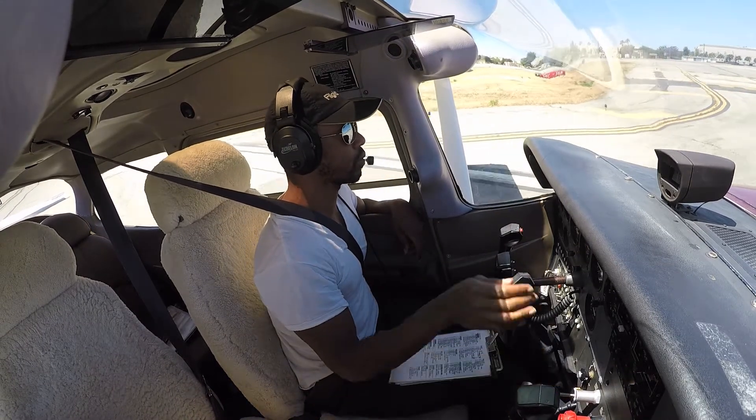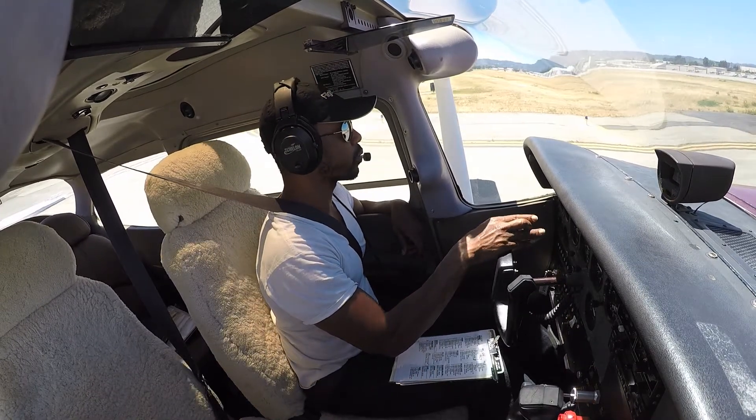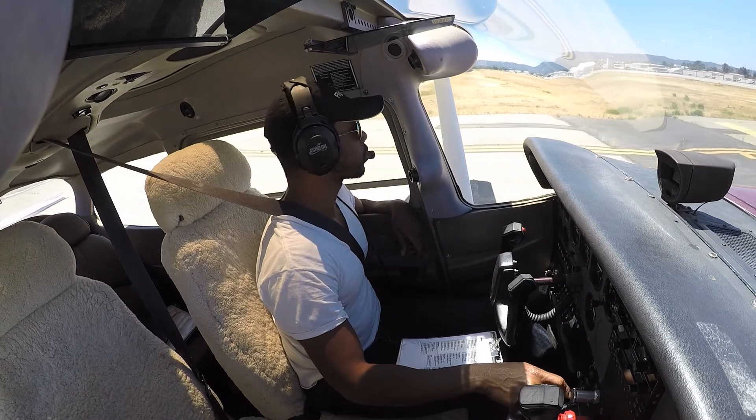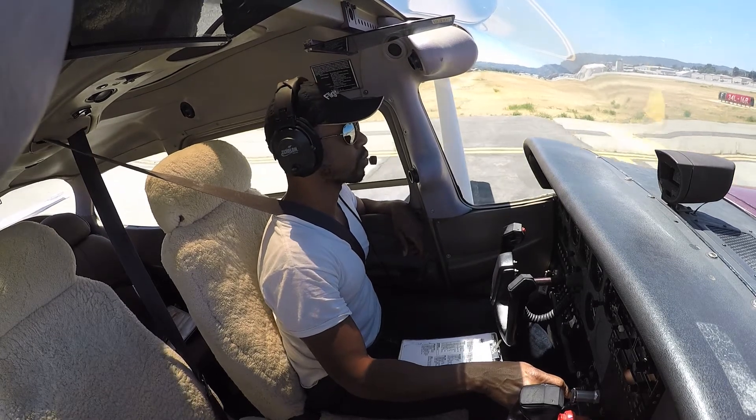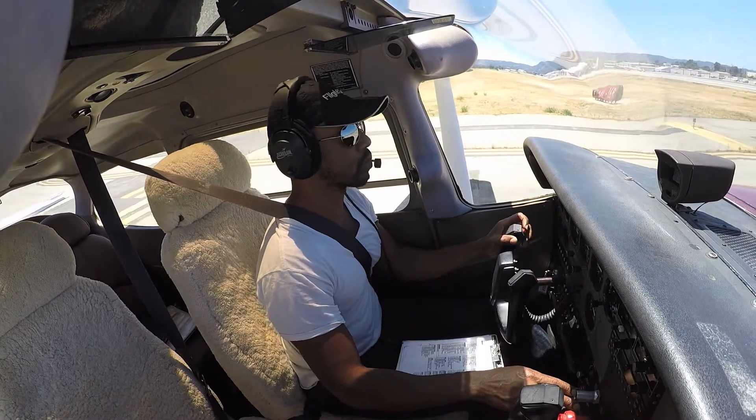Center type, hold short, runway 34 left, this frequency. Hold short, 34 left — 523 Echo Romeo, cross runway 34 left, contact ground point 7.